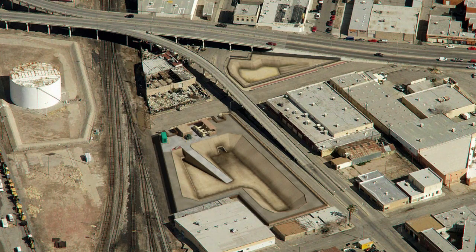A new 175 cubic-foot-per-second pump station will be constructed adjacent to the stilling basin. This fully automated station will rely on El Paso Electric for power, but it will have an on-site backup generator to carry the load during utility outages.